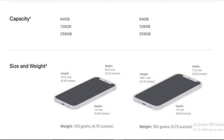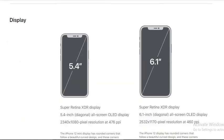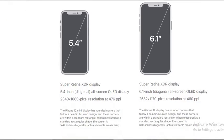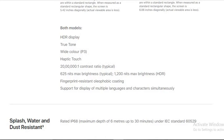The iPhone 12 mini has a 5.4 inch display and weighs 133 grams. The iPhone 12 comes with a 6.1 inch display and weighs 162 grams. Both have OLED displays. The mini has a 2340x1080 pixel resolution at 476 PPI and the iPhone 12 has a 2532x1170 pixel resolution at 460 PPI.